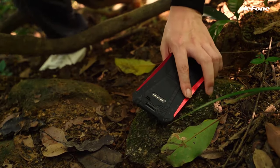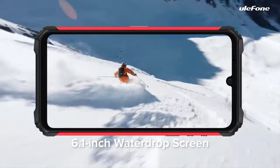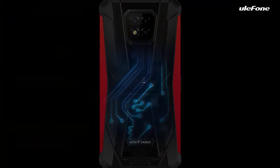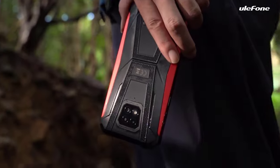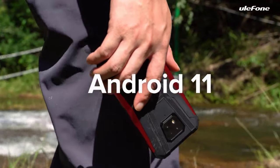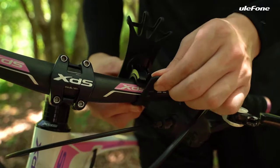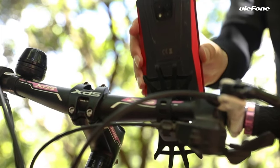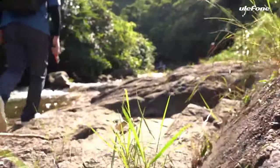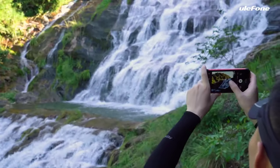On the other hand, the MediaTek MT6771 Helio P60 delivers a moderate performance experience with less lag in multitasking. The software section is operated by Android 10, which is very good for everyday use. The second most notable thing about the phone besides durability is undoubtedly the scratch-resistant glass and oleophobic coating. The 6.1-inch IPS LCD screen is limited to 720p resolution given the phone's price point.